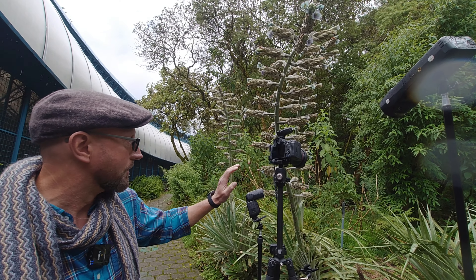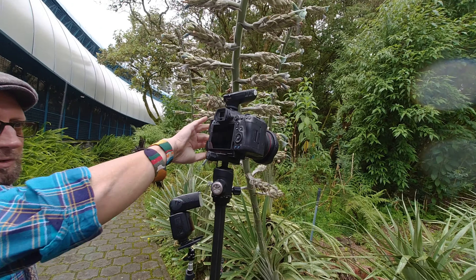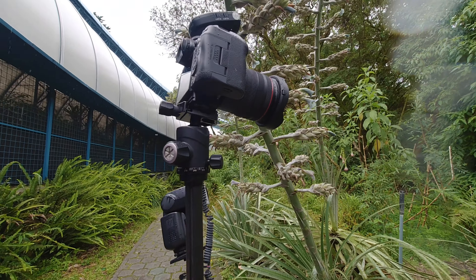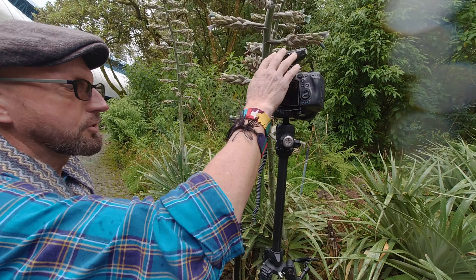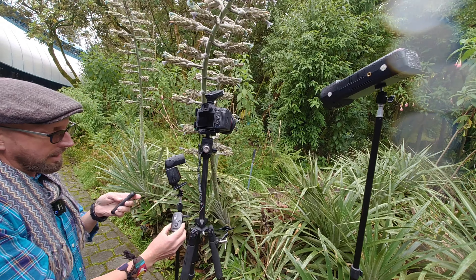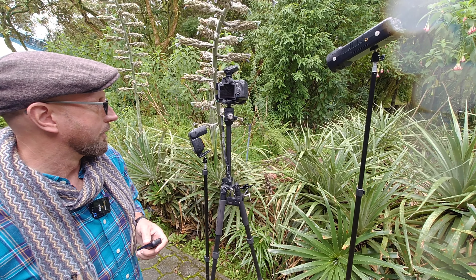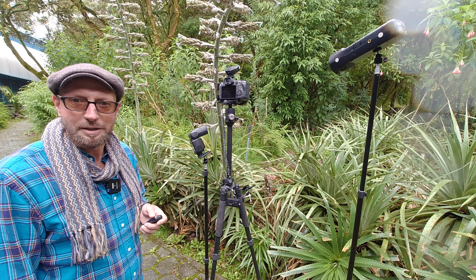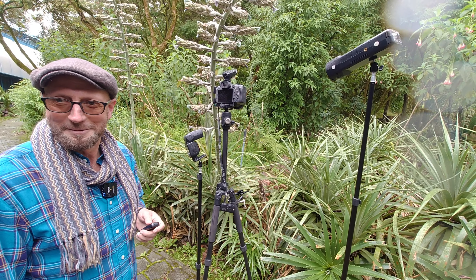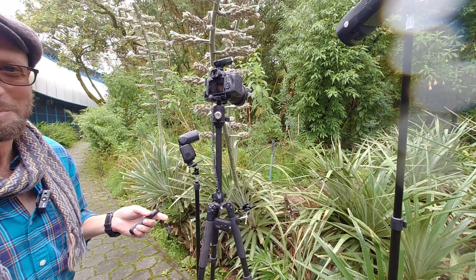So as part of my wide-angle hummingbird picture project, I decided to set up. I have my Canon R5 with a Canon 14 to 35 millimeter wide-angle zoom lens, a polarizing filter, and a Godox flash transmitter in the hot shoe. I have two Godox flashes on the sides to help illuminate, and a Velo wireless remote transmitter. Frank and I have been standing under cover for about two and a half hours and I haven't gotten the shot yet, but we're going to be here for another five hours. That's how it works — if the hummingbird comes, we'll see.